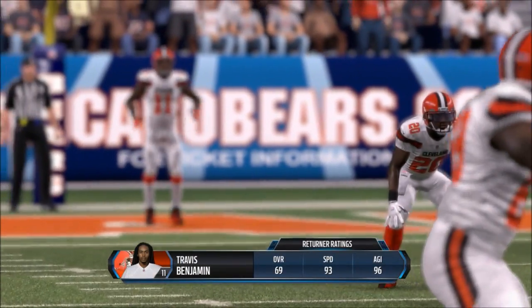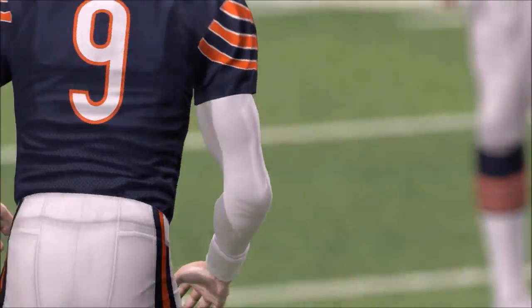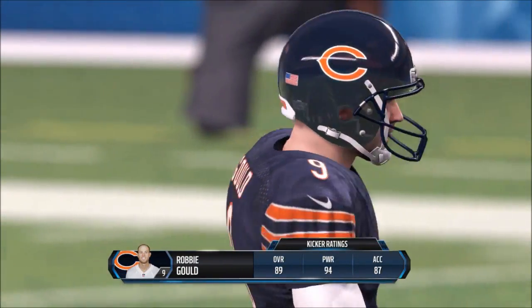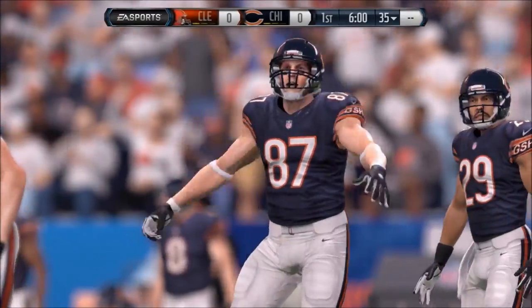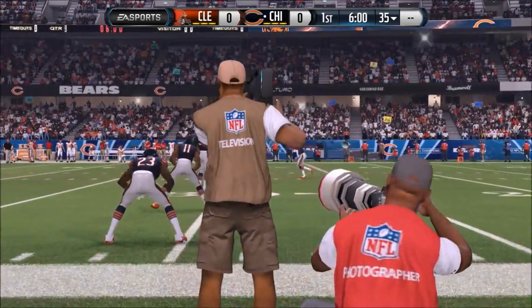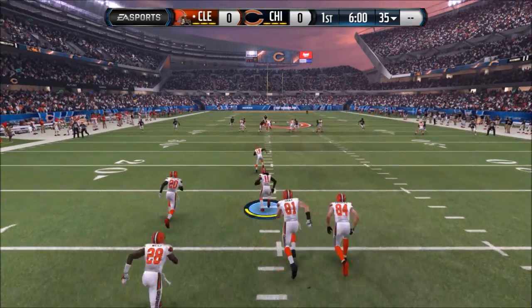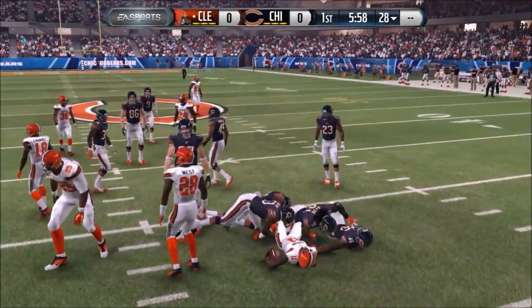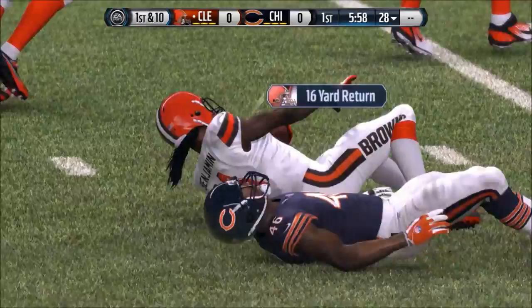Travis Benjamin is back deep to get this game underway. Robbie Gould has the ball teed up and kicks it off — and we're underway with week 4 of the preseason. Benjamin brings it to the 28 yard line.